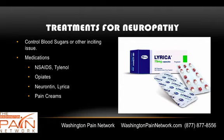Treatments for neuropathy include controlling the blood sugars if you have a diabetic problem, or controlling your alcohol intake if that's the inciting cause. Medications for pain relief may include over-the-counter nonsteroidals and Tylenol.